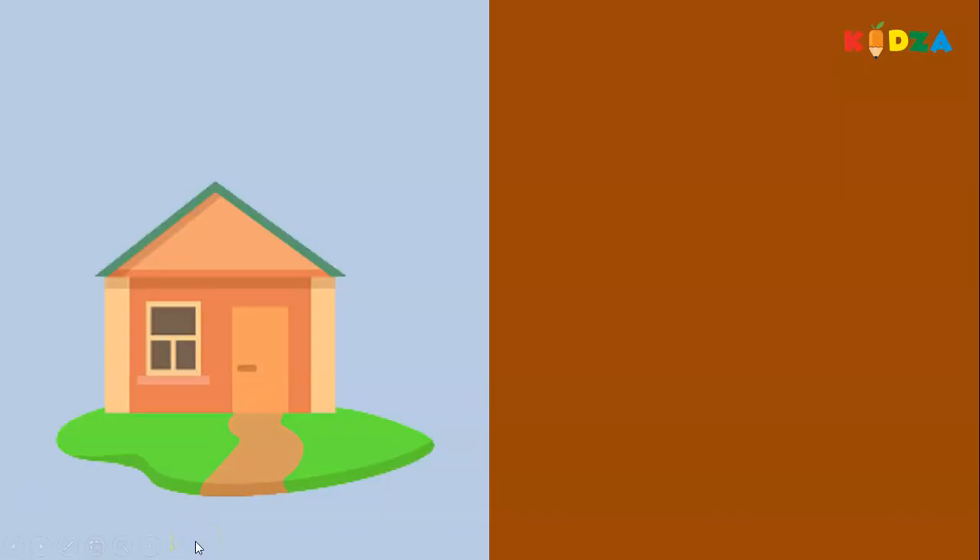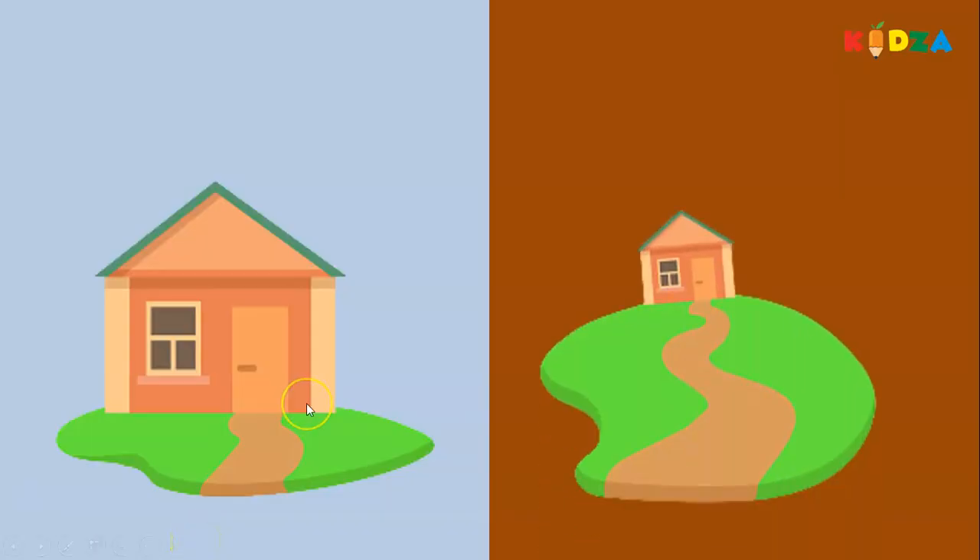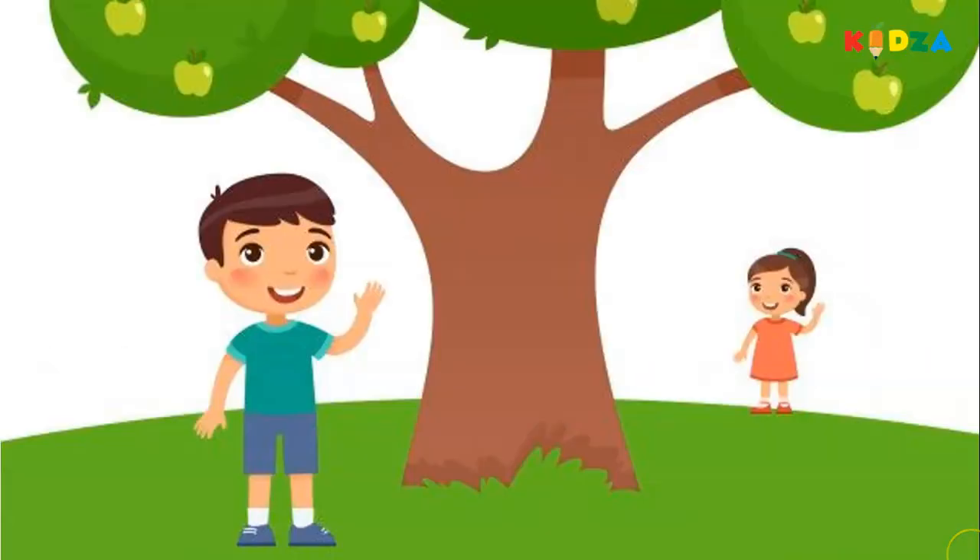Near, far. A house — this house is near, and the house on our right side is far. Near, far. A boy and a girl — who do you think is near to us? The boy is near, the girl is far. Near, far.